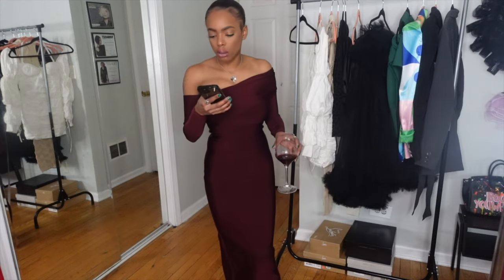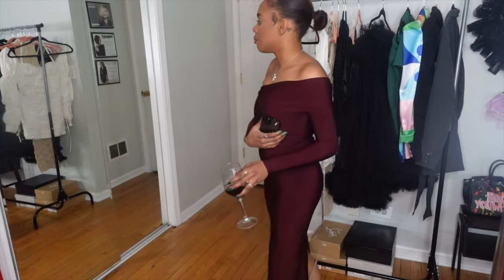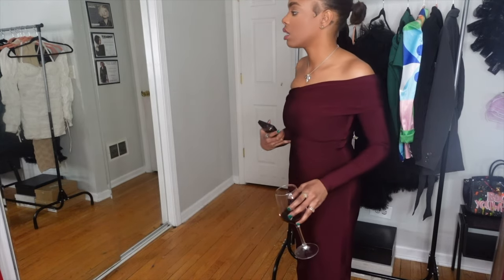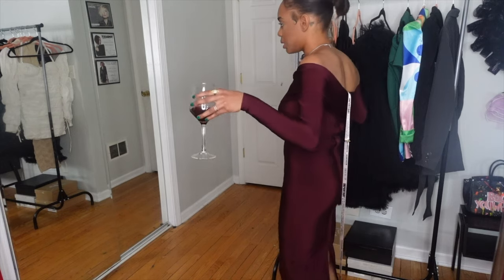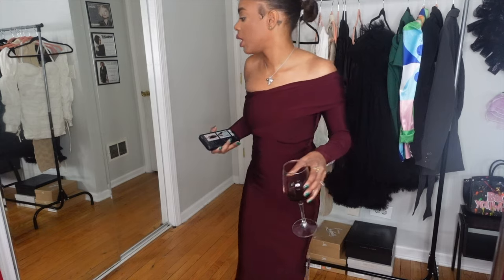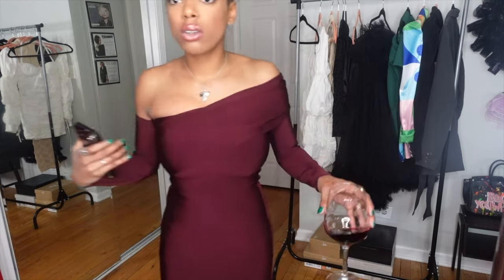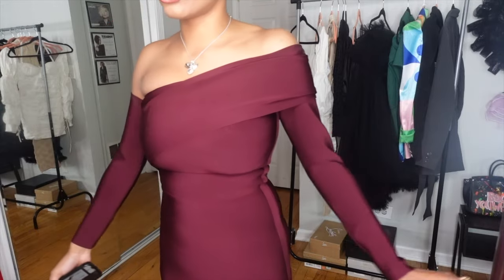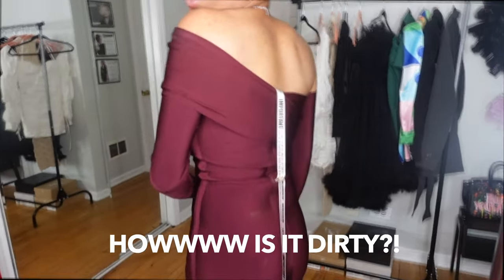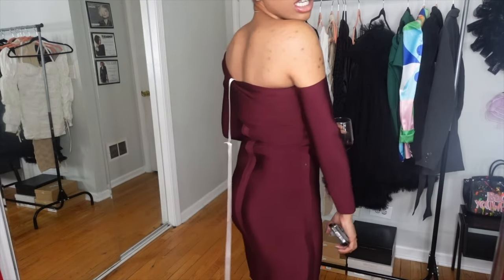I ordered this dress in an extra small. Honestly, I should have got a regular small because I am top heavy. I feel like I'm a little stuffed in here. The waist and everything fits very well — the only thing I'd say is my top part is a little tight. But the dress is beautiful. The material is amazing. It's bondage — super tight, it's gonna suck you in, honey.